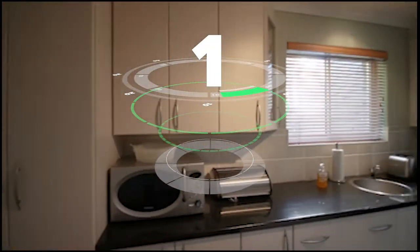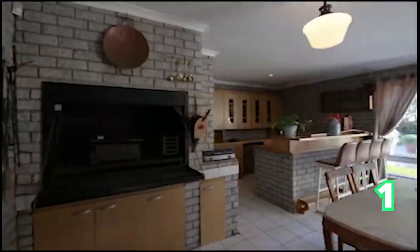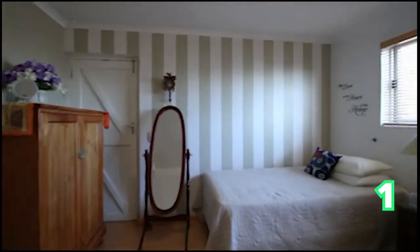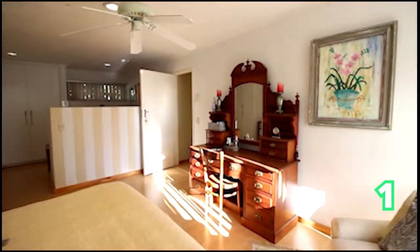Good afternoon and thank you for joining us on this beautiful, cold but sunny Saturday. We are in the Western Cape in Plattekloof. This gorgeous four-bedroom house is the entertainer's dream, with a fantastic flow from the entertainment area to the bathroom, to the bedroom, and to the living room area. This is Plattekloof — four bedrooms, three bathrooms, and two garages.